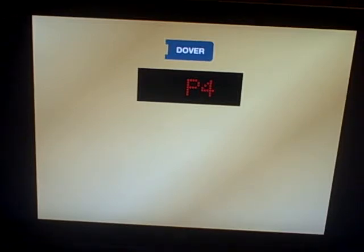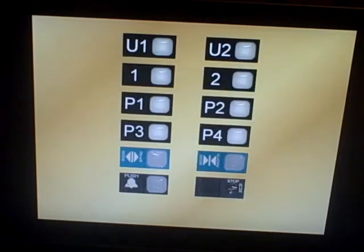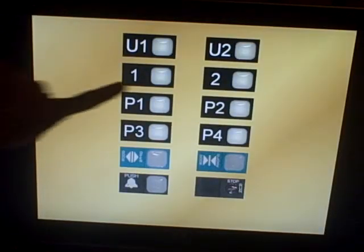Wow, these are fast. Let's go up to upper parking level two.